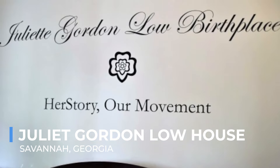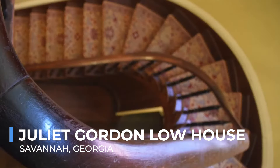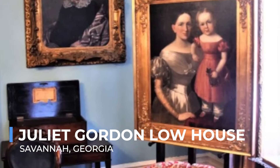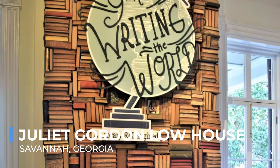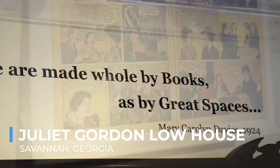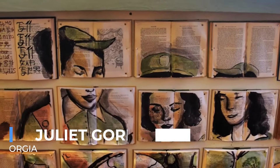The Juliette Gordon Low House stands as a monument to the founder of the Girl Scouts of the USA and a pioneer of women's empowerment. This historic home, where Juliette Gordon Low founded the Girl Scouts in 1912, is a pilgrimage site for Scouts and a fascinating visit for anyone interested in American history. The house itself is a beautifully preserved example of early 19th century architecture, filled with personal artifacts and stories that bring her vision to life. Tours of the home offer insights into her remarkable life and the impact of the Girl Scouts on generations of girls and women, offering a unique glimpse into the life of a woman who changed the world from within the walls of her Savannah home.